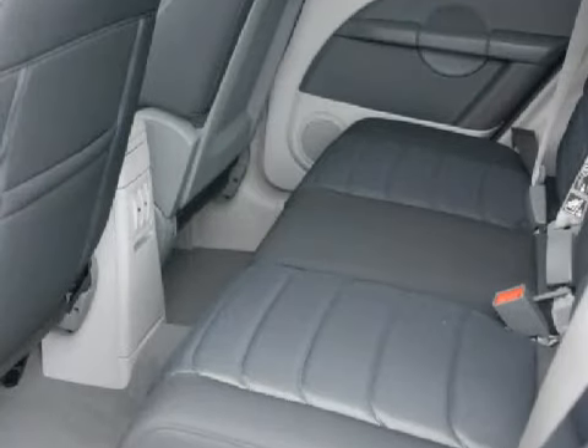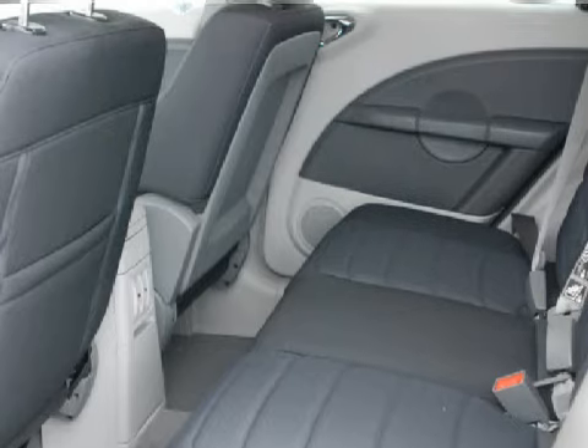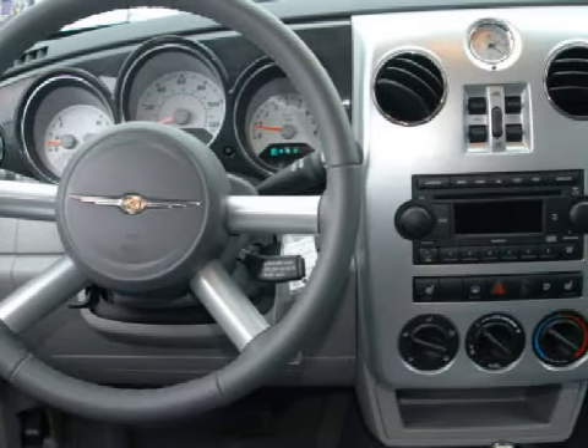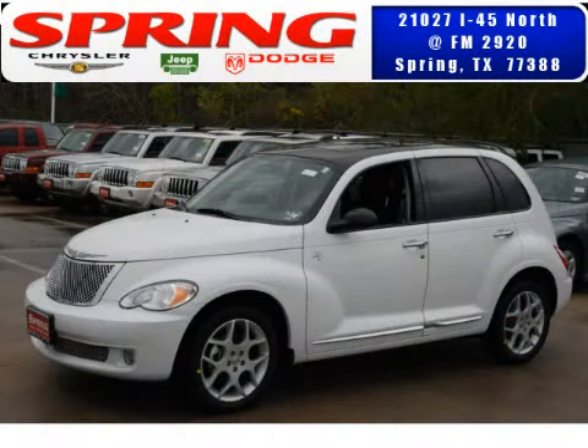This PT Cruiser Touring has comfortable great cloth seats, and for the safety of you and your passengers, this vehicle has also been equipped with child safety locks, ventilated front disc brakes and both driver and passenger front multi-stage deploying airbags with occupant sensors.